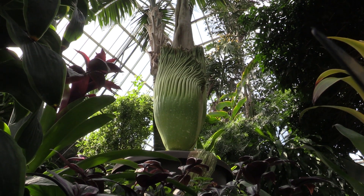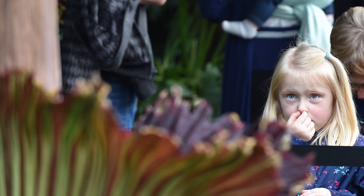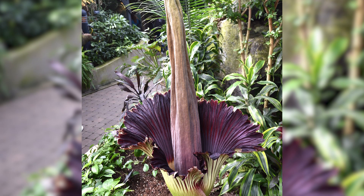So when this flower opens up, the smell — they equate it to rotting flesh, corpse, that sort of thing. And in its native habitat, that draws flesh-eating flies and carrion beetles to itself, and when these insects get inside the flower,